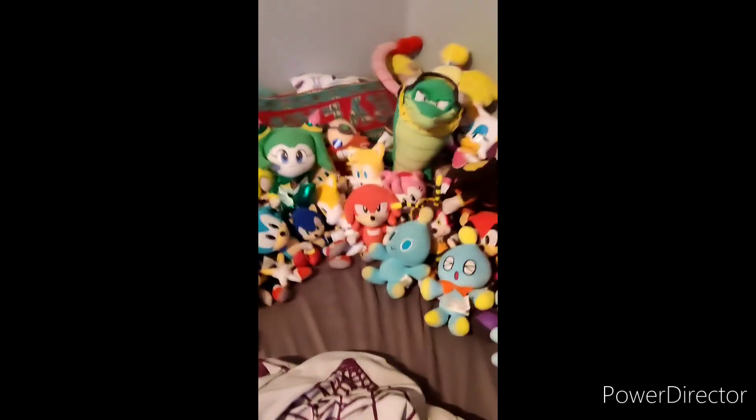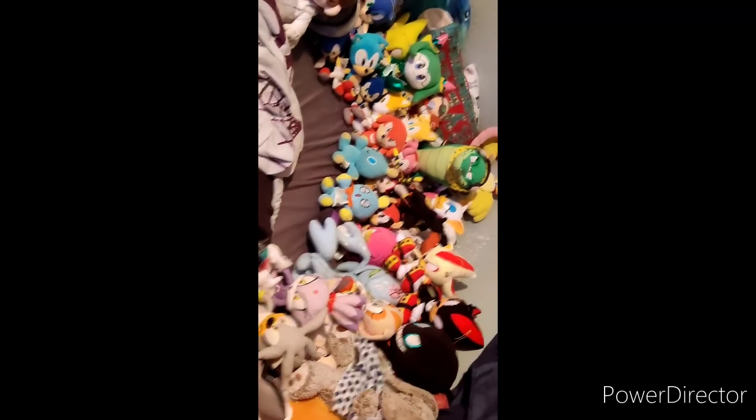And now this is my full Sonic plush collection. It's pretty good. I'm planning on getting more, and we also have Among Us Tails coming. What a collection! Bye!